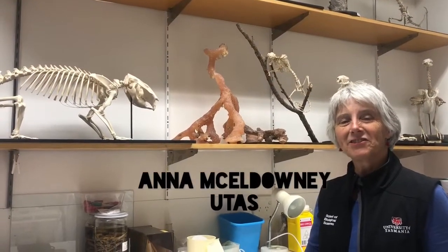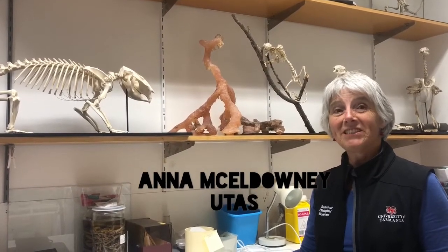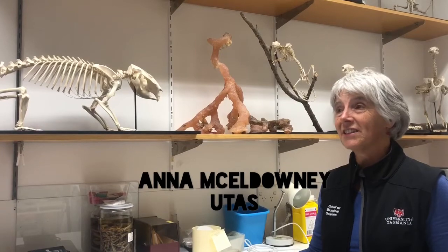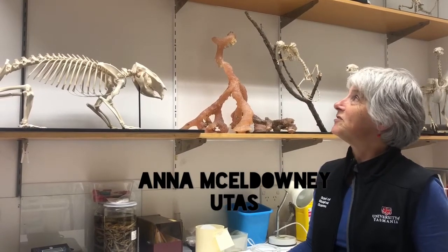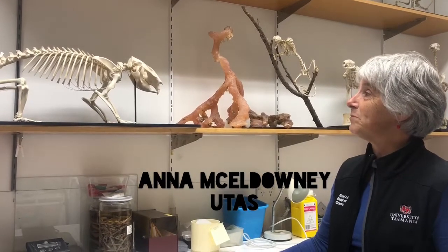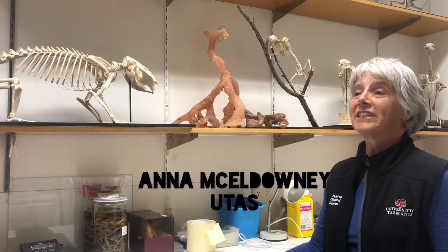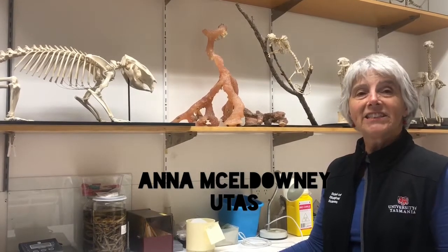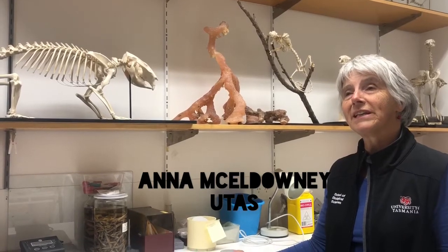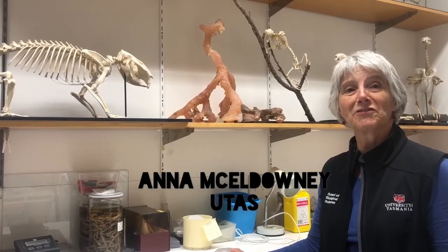I'm Anna from the School of Natural Sciences, Biological Sciences, Zoology. I'm a teaching lab manager and my job is to prepare samples for all the practical classes for zoology, and I'm also the curator of the zoology collection of samples such as these here. We've recently acquired a couple of eagles — they were part of one of our PhD students' projects — and we've been able to have them taxidermied. They will be a really valuable teaching and educational resource for us.